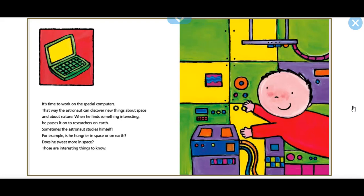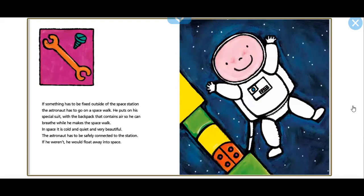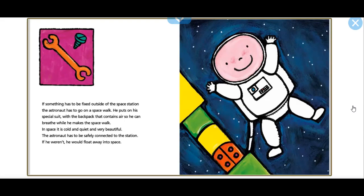Sometimes the astronaut studies himself — for example, is he hungrier in space or on Earth? Does he sweat more in space? Those are interesting things to know. If something has to be fixed outside the space station, the astronaut has to go on a spacewalk. He puts on his special suit with the backpack that contains air so he can breathe. In space, it is cold and quiet and very beautiful. The astronaut has to be safely connected to the station — if he weren't, he would float away into space.